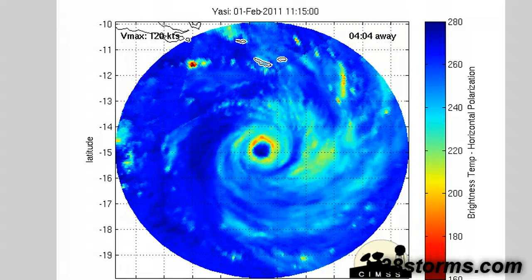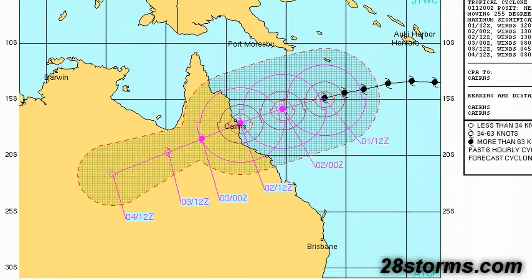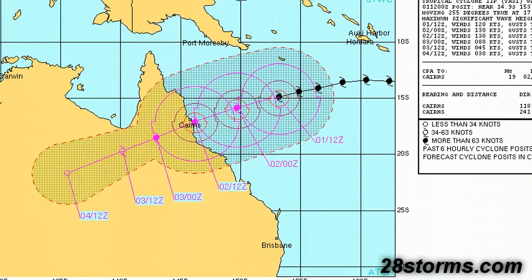Here's the latest forecast from the Joint Typhoon Warning Center. Maximum sustained winds are now up to 120 knots, which would make this a powerful Category 4 hurricane in the Atlantic Basin — definitely not a storm to play around with. The forecast remains virtually unchanged, with landfall just south of Cairns, with the city definitely experiencing devastating winds.